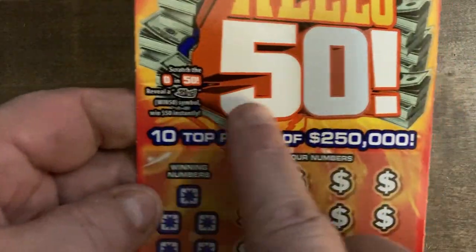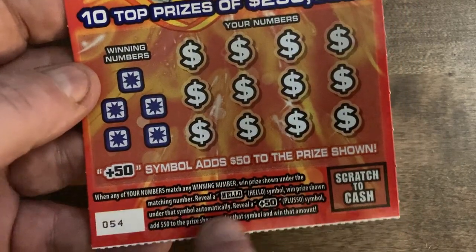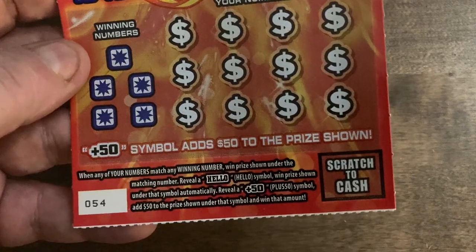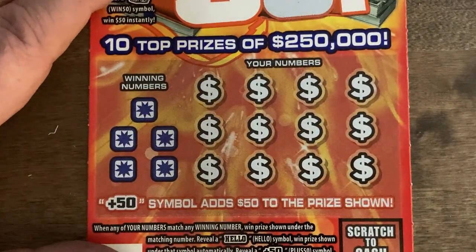Hopefully we're going to get something. We're looking for a 50-dollar float note up here in the zero, and the 50 to win 50. If you automatically get a hello symbol, you get an automatic win. Get a plus-50 to add 50 dollars to the prize. Odds are 1 in 4.19. Let's see how we do today.